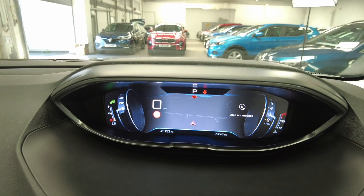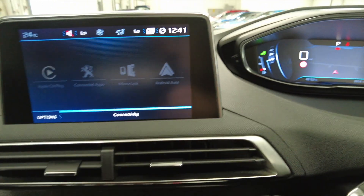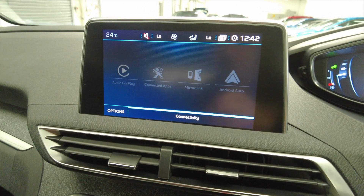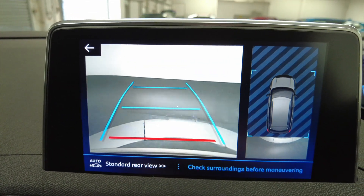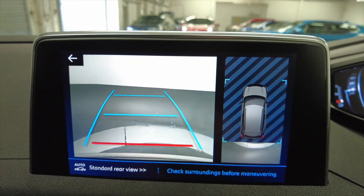The sat nav is also mirrored on the dashboard, so it's really nice and really easy to use. Pop the car into reverse and you'll see you've got a reverse camera with a downward facing camera as well, and obviously that works in conjunction with your parking sensors.